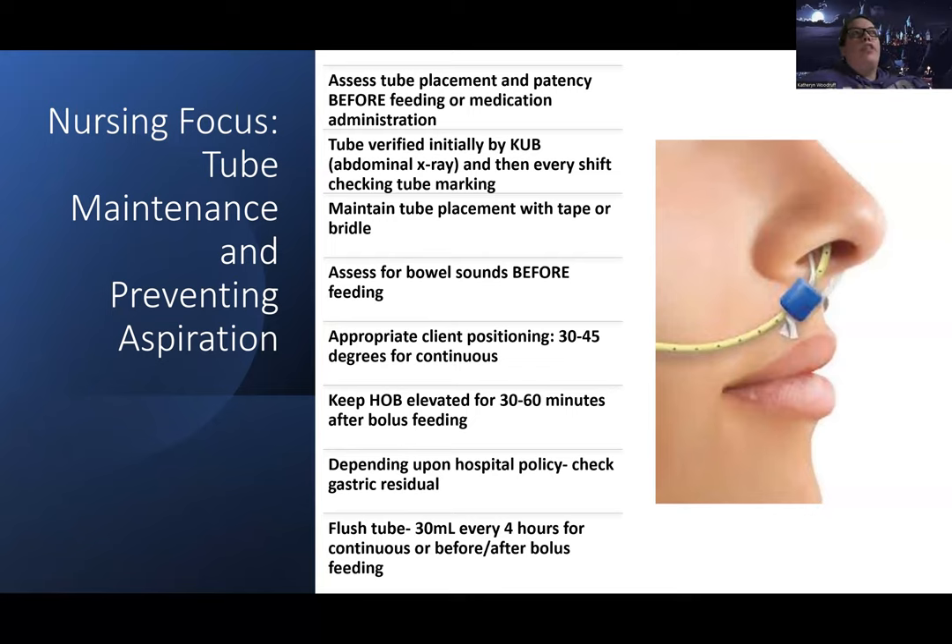If a client receiving tube feeding suddenly develops coarse crackles bilaterally, this could indicate aspiration. Talk to the doctor and get an X-ray, since other processes could cause it depending on the patient. Check the head of bed elevation and make sure it's high enough, and confirm the tube is in the right place — sometimes the tube comes out a little and ends up in the esophagus rather than the stomach, putting the patient at very high risk.